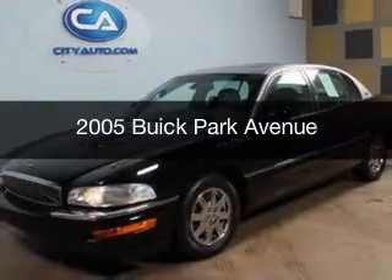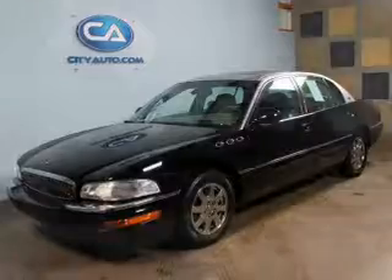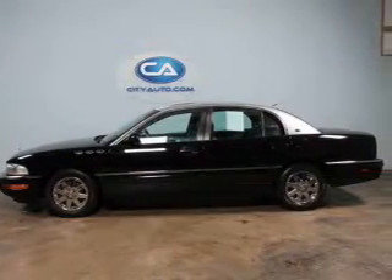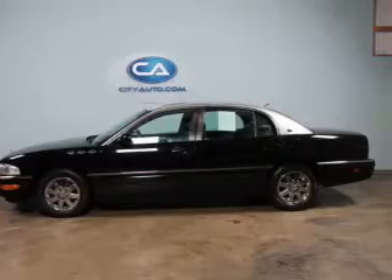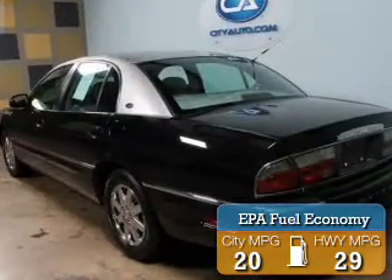This is a used 2005 Buick Park Avenue. It's powered by front wheel drive, a 3.8 liter 6-cylinder engine, and a 4-speed automatic transmission. Great fuel efficiency saves you money by requiring fewer trips to the gas station.